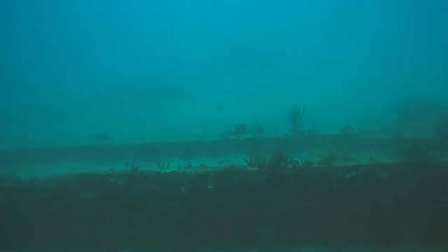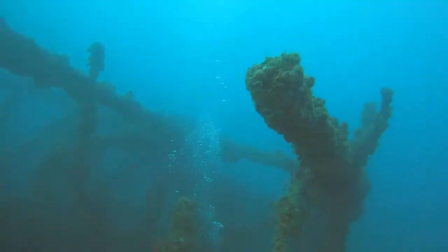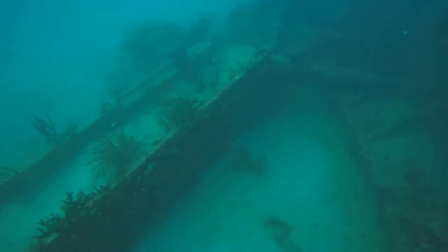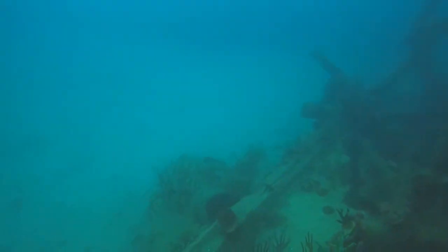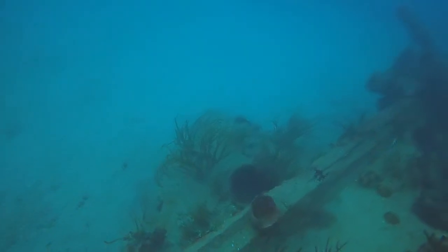I didn't realize this until I was back on the boat headed to dry land, but I had just got done diving on a zoo at 70 feet. To say that this dive was a once-in-a-lifetime opportunity is a massive understatement, and I can't believe I got to experience this dive.